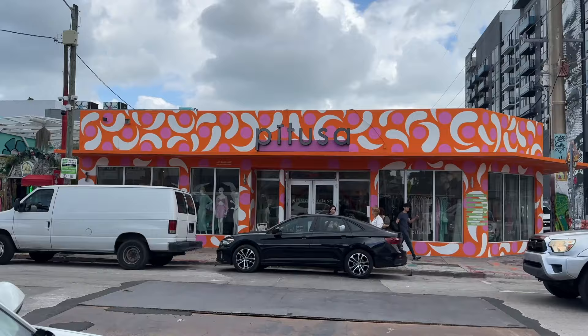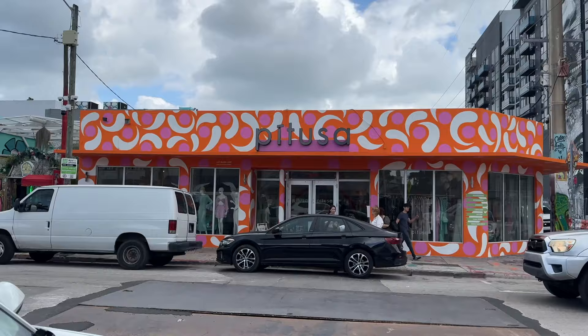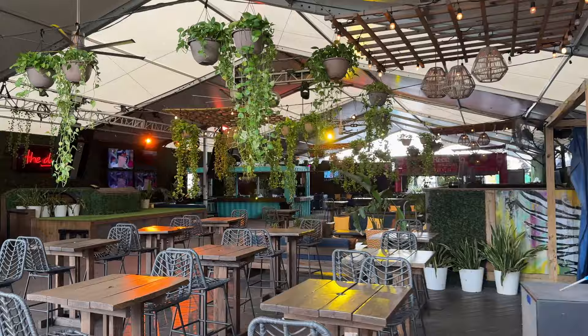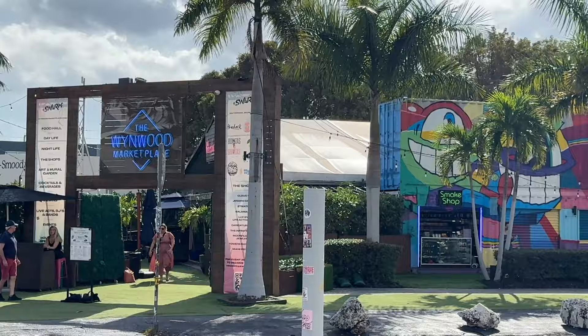Check out the Wynwood Marketplace and the food truck scene. The Wynwood area is about 15 to 20 minutes away from downtown Miami depending on traffic. If you take the Big Bus tour, Wynwood is also one of the stops — just be ready to take a lot of pictures of all the street art.